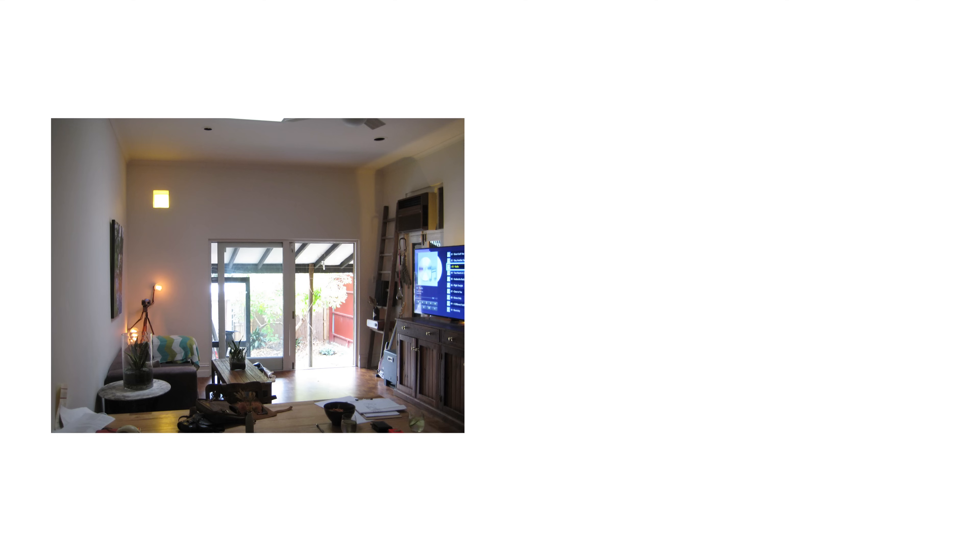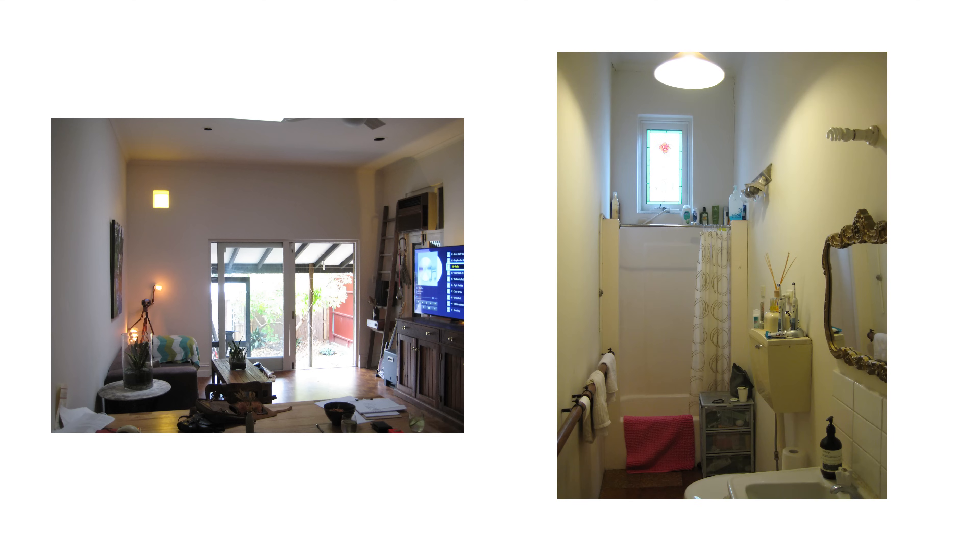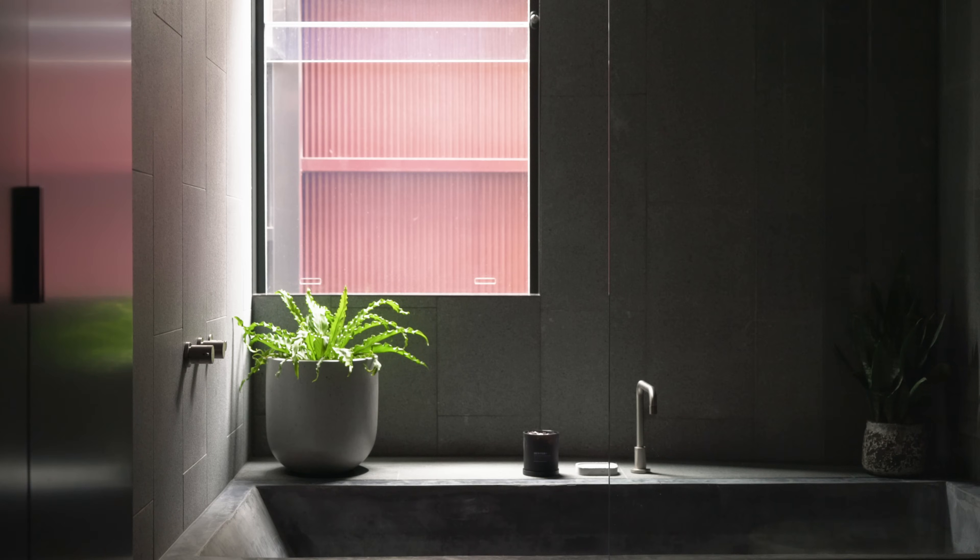The existing cottage was almost in its original state. There was an external laundry that blocked half of the access to the backyard, and there was a kitchen space that had been squished into the side. It was blocked off from the living space, and there was a little dining area, and it really wasn't working very well at all.